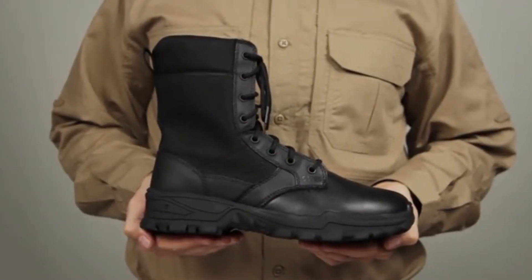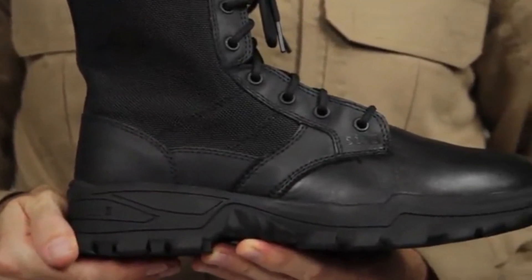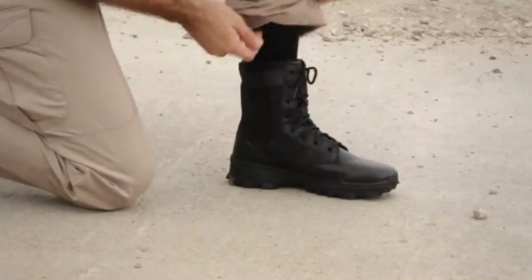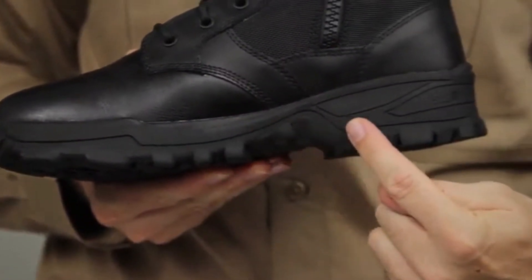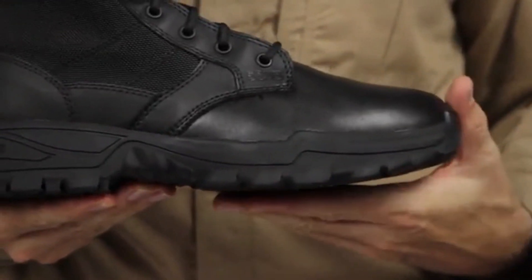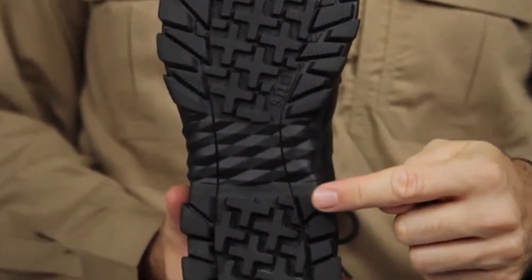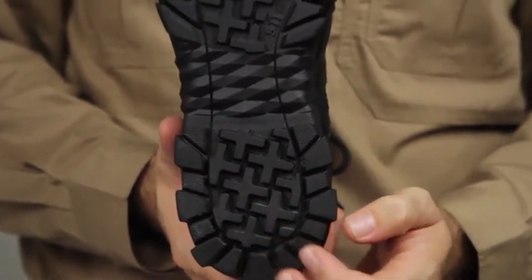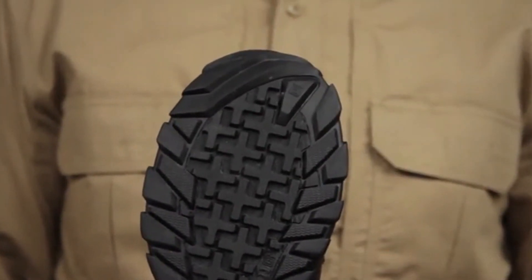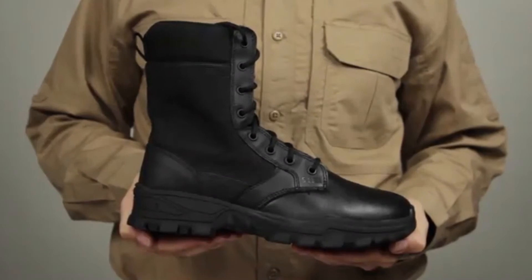The 5.11 Speed 3.0 Urban Boot delivers outstanding tactical functionality. This boot is constructed with a 1680D nylon upper and a polishable leather toe. It is lightweight and breathable, and features an ortho-lite insole and a strobel sock for cushioning and comfort. There's a padded tongue for easy wear and a secure fit. The antimicrobial treatment on the lining will keep you cool and comfortable, and the 14mm heel-to-toe drop provides stability. A nylon shank delivers torsional rigidity, and self-cleaning forefoot lugs, fence-climbing lugs, and arch lugs provide traction assistance on ladder or rope work. These boots have the highest rating for oil and slip resistance. This is the 5.11 Speed 3.0 Urban Boot.